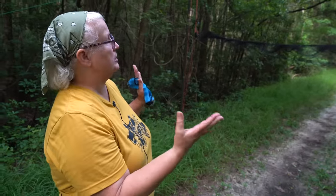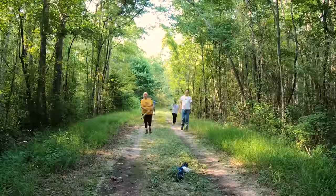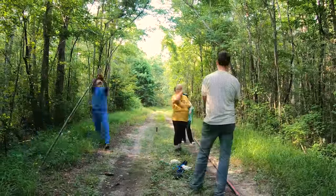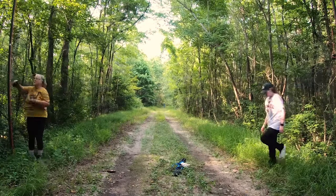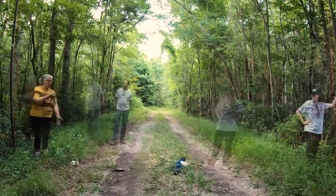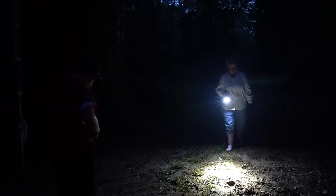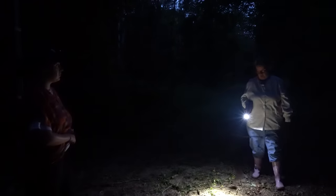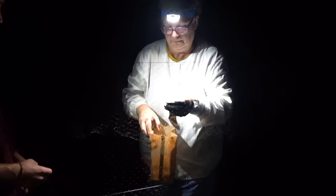We chose this particular site to put our nets because we have the branches over the road. What we hope to do is close off this funnel where bats would be flying down the road under the tree limbs. They can detect the net with echolocation, but we are successful in catching them because they're not looking for the nets — this is one of their normal routes. Every 10 minutes throughout the night, we'll come check the nets. Any bats that are in them, we'll extract and take back to our little table and work them up.